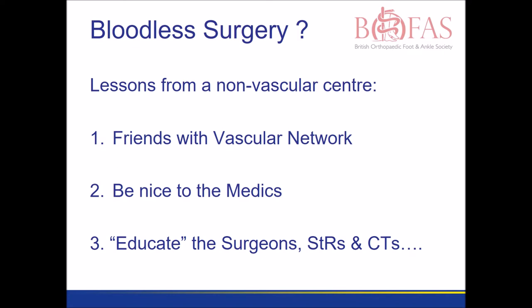What we've learned is that it is essential to know exactly how your local vascular network functions. It is essential to be on good terms with the medical team, particularly those responsible for diabetic care. And perhaps most importantly of all, it's important that every single member of the surgical and orthopaedic team understands how to manage a patient with an acute infected foot.